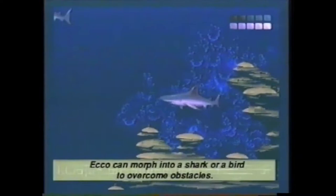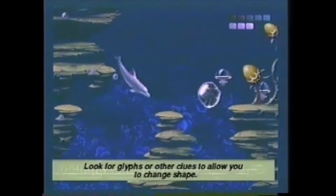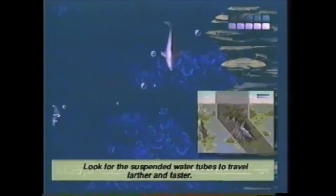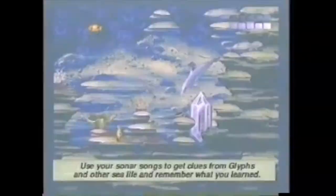Here are some Sugar Crisp tips to keep you swimming. When you break the surface of the water, you get fresh air — be sure you don't run out, because you're a mammal and you need air to breathe. In Tides of Time, Ecco can morph into new shapes: he can become a shark to ward off enemies, or a bird to overcome obstacles and travel through the air. Look for glitz or other clues to allow you to change shape. The shortest route isn't always underwater — look for suspended water tubes to travel farther and faster. Search for movable rocks or unusual sea life and learn how to use them. Use your sonar songs to get clues from glitz and other sea life, and remember what you learned.